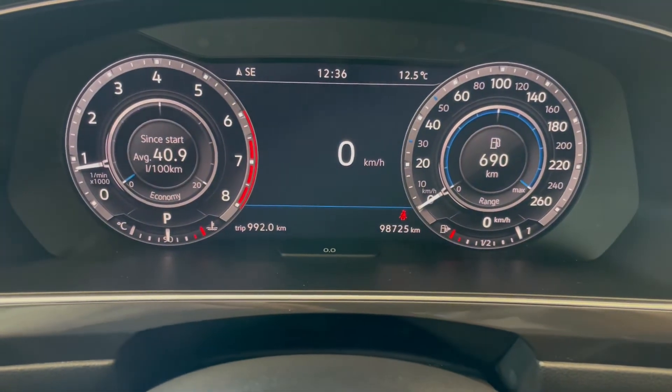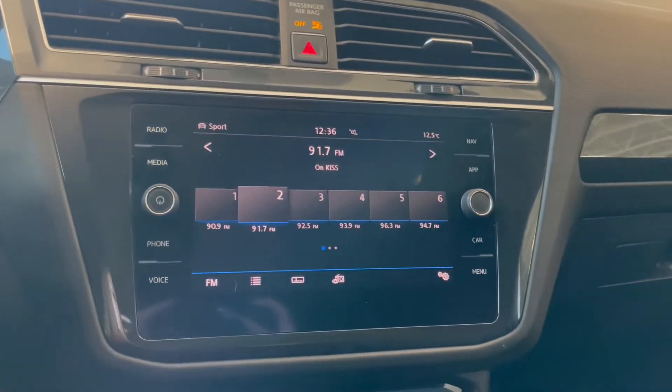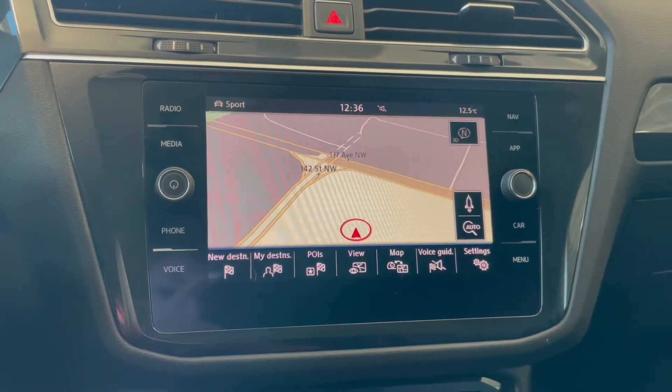This Tiguan comes with 98,000 kilometers. Over in the middle on your touch screen you have your AM-FM radio. We also have our navigation and your backup camera.